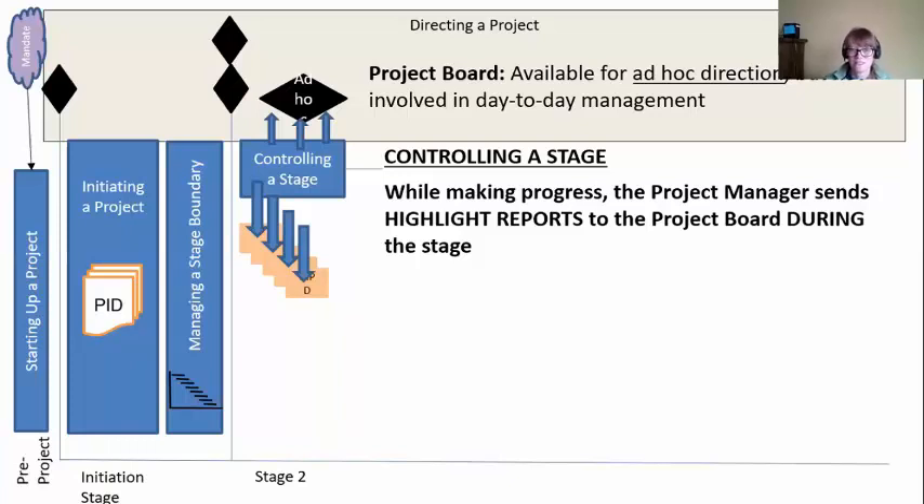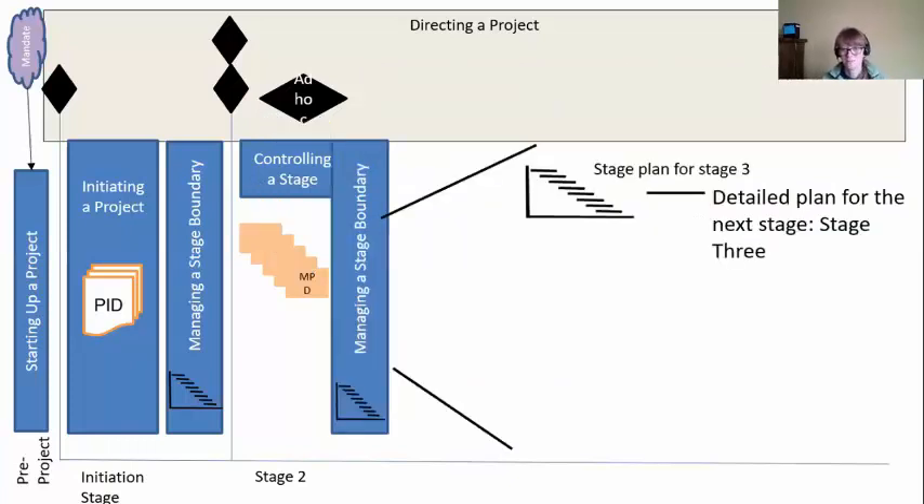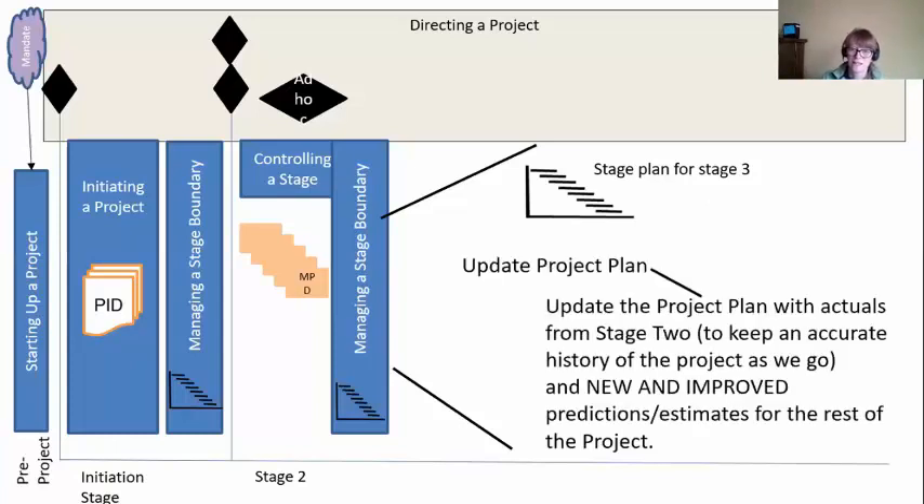When we start getting towards the end of stage two, it's time to get ready for the next stage. So every time we're approaching a stage boundary, we've got to manage the stage boundary. We're finishing up stage two, planning stage three — our detailed stage plan for stage three. But this time we've got a bit more work to do. We also need to go back to the project plan in the PID and update it to version two, because we want to keep an accurate history of the project as we go, tracking actuals from stage two and any new predictions for the rest of the project.